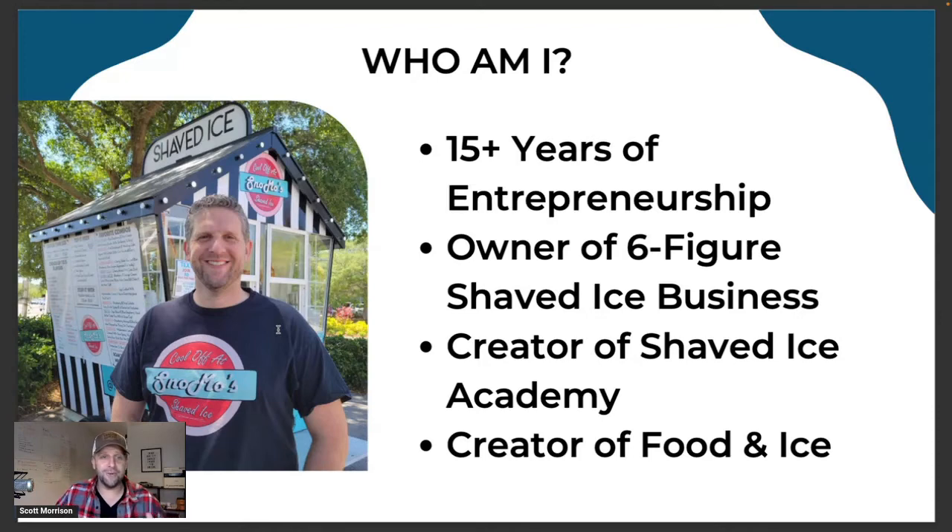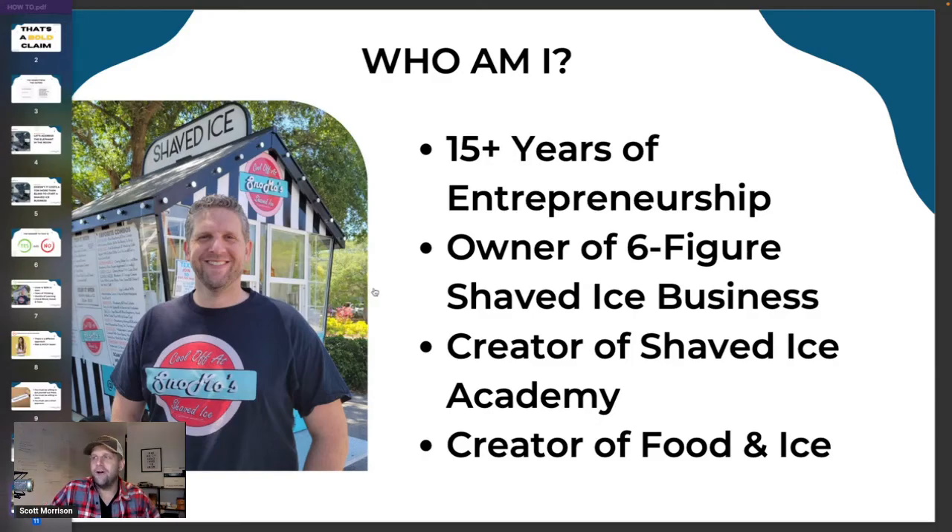We also do events, catering, tabletop setups, and to-go kits. We're here in Florida where there's no snow, so we did snowball kits — people get a cooler full of snow and can make their own shaved ice at home. After getting things established, I created the Shaved Ice Academy, which is an A-to-Z program on how to set up a food trailer, brick-and-mortar company, or full business. I also created a program called Food and Ice, a marketing program that helps food truck owners get their business out there and get attention.